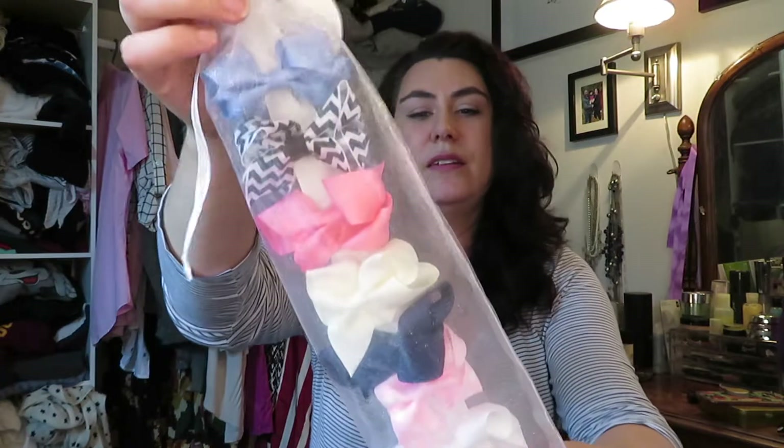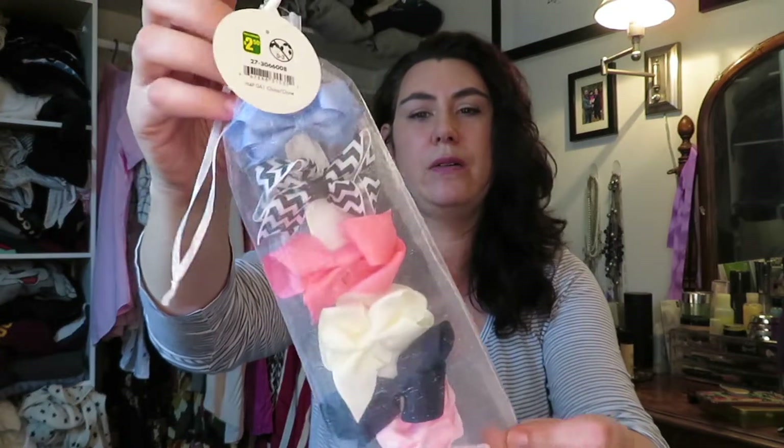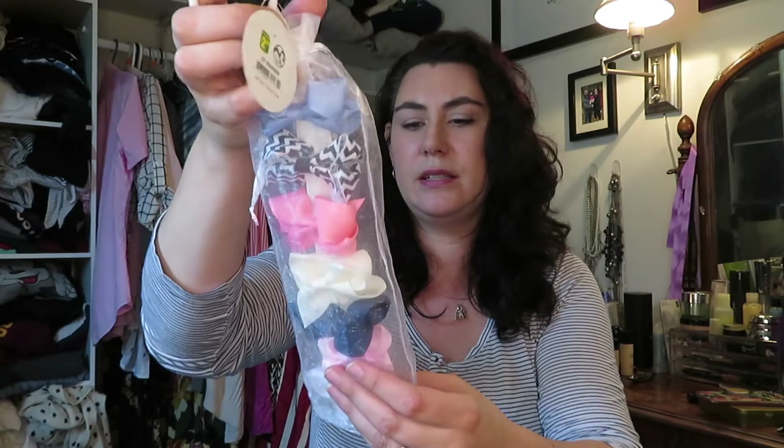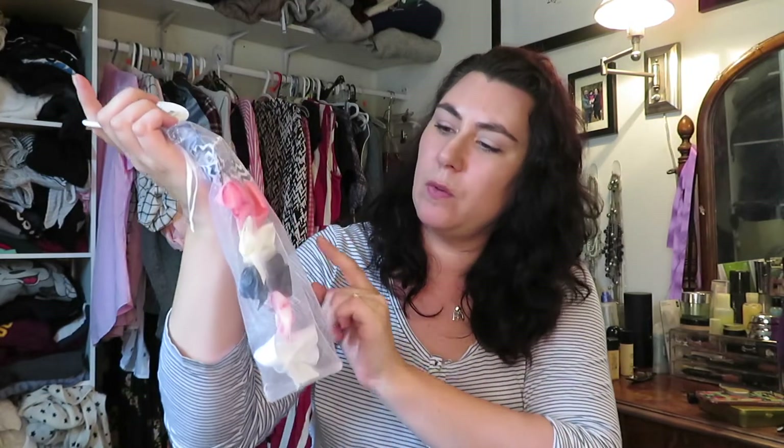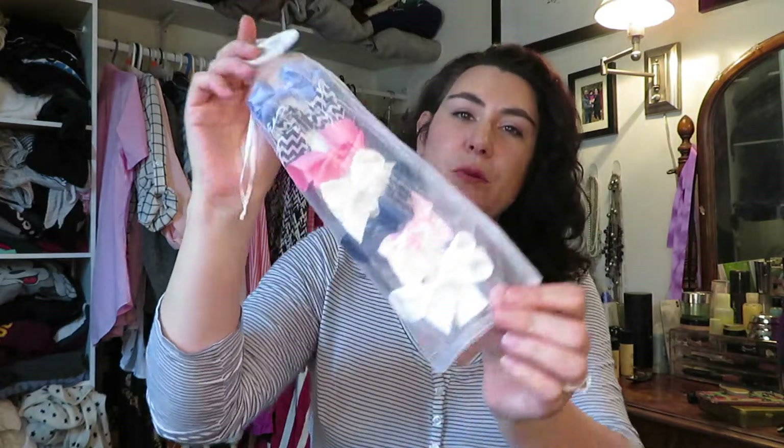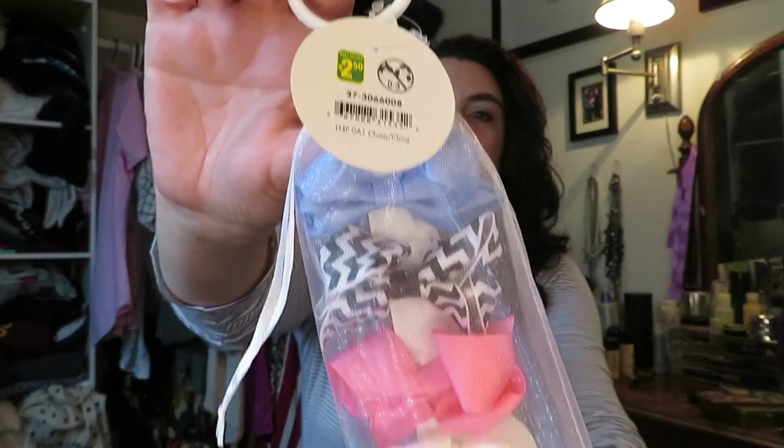I found these really cute bows — they were $2.50. Violet loves to wear bows and there's this little mesh pouch with the clips that she likes. She didn't have any plain pink and she didn't have this blue — it's black and white, cream and white, pink with polka dots, and a navy. Her whites were pretty dismal and dirty looking, so I just picked these up for $2.50 to have a whole bunch of fresh bows.